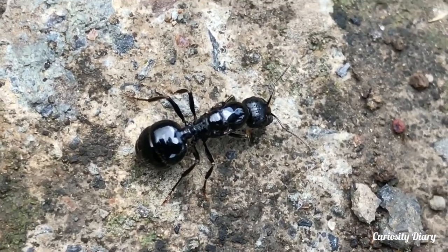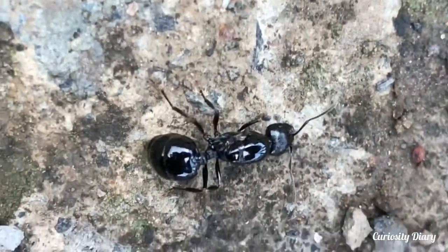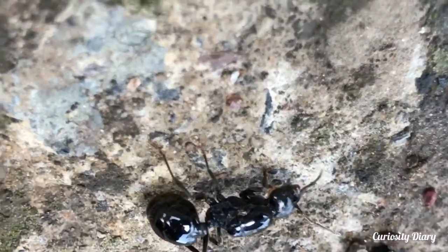The eggs hatch after 8–10 weeks. The queen does not leave the nest to look for food until the eggs have hatched and the larvae have grown into ants. She survives on the protein from eating her own wings.